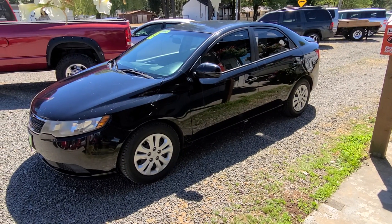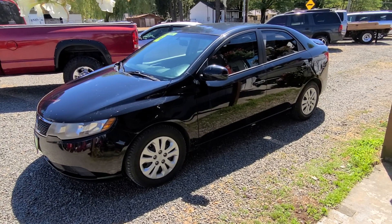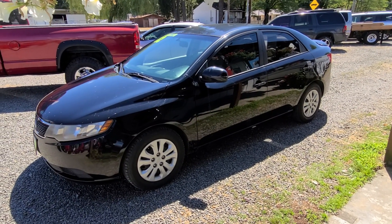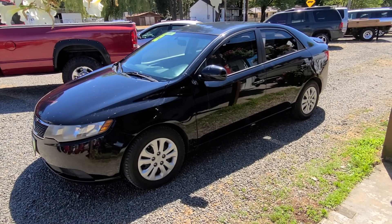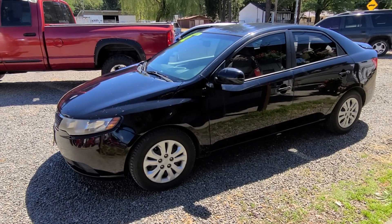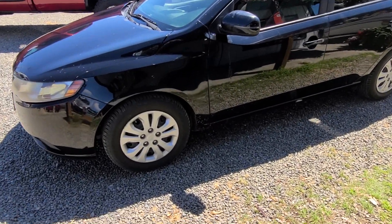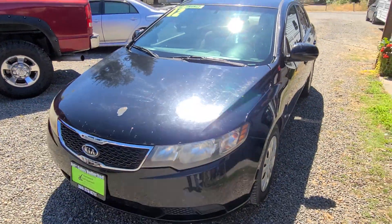Hello, this is Rob with Auto Sales Unlimited. Today I've got a 2012 Kia Forte with some really nice options available right now here at Auto Sales Unlimited. I'm going to do a walk-around and startup of this vehicle. This vehicle has really low miles — 87,000 miles and some change. Really a great little gas commuter.